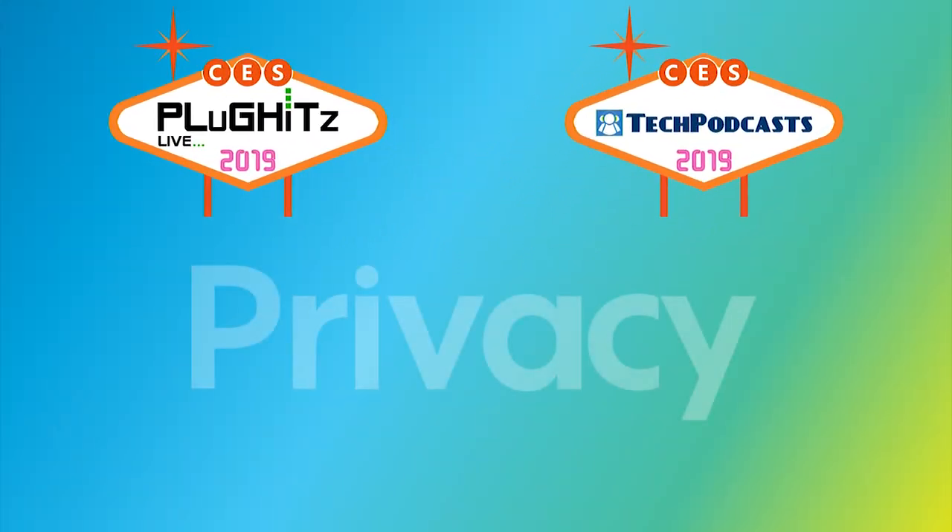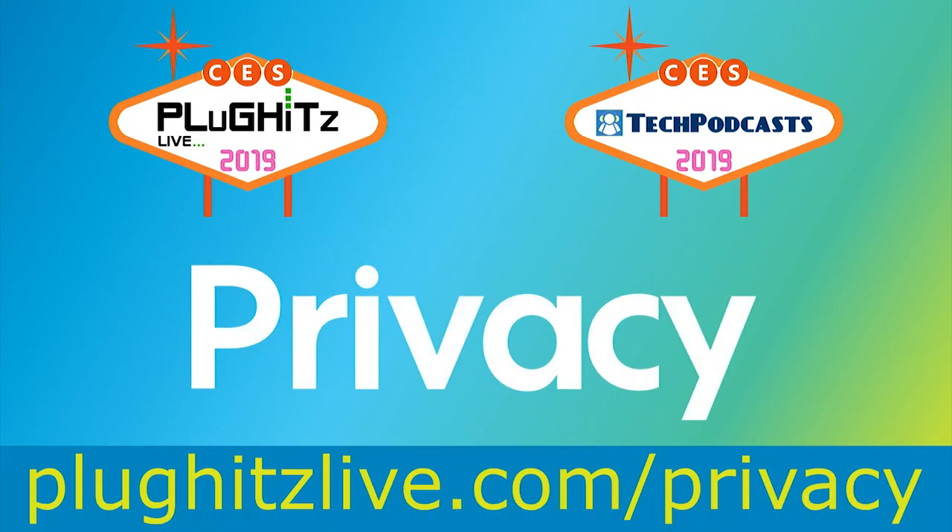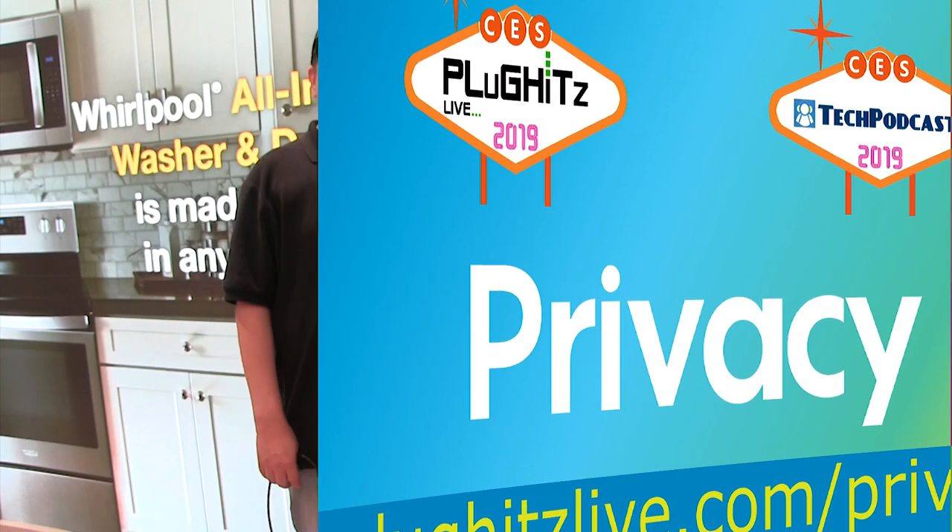Help support our coverage with a free account on Privacy, the service that keeps your bank information private when shopping online. Get five dollars right now to try the service at pluginhits.live.com/privacy.